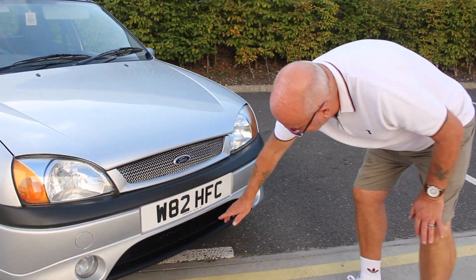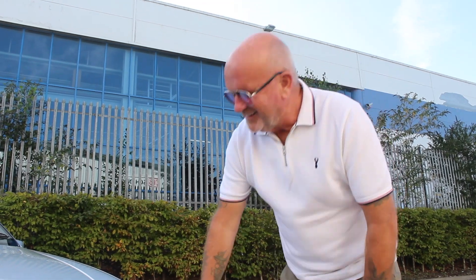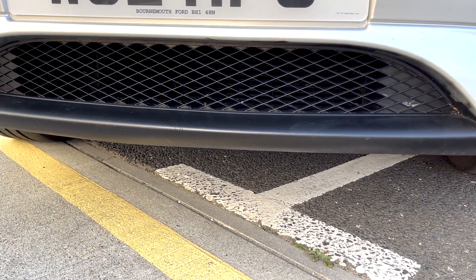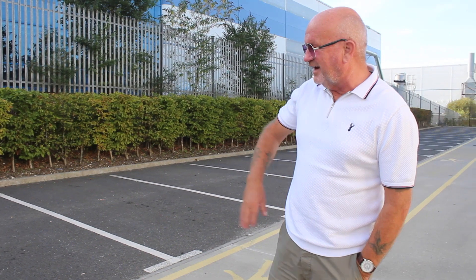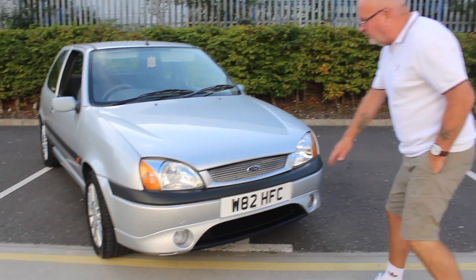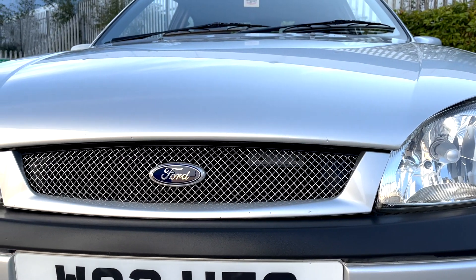Another little thing Martin did to the front of the car - and he did it himself, which I'm proud of - he painted the grille. He sprayed the grille and the lower valance with some matte black, just a little lick of paint to freshen it up. It looks fine from across the road - just don't get too close! But he's pleased with it because it really let the front down before, and it looks really smart from the front now.